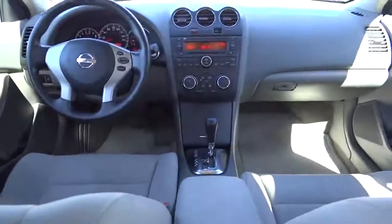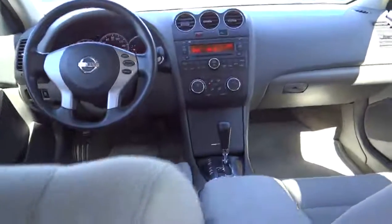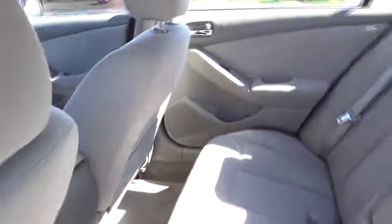Rear defrost, AM-FM stereo radio, FWD, power door locks, CD player, power windows, bucket seats, trip computer, child safety locks, security system.